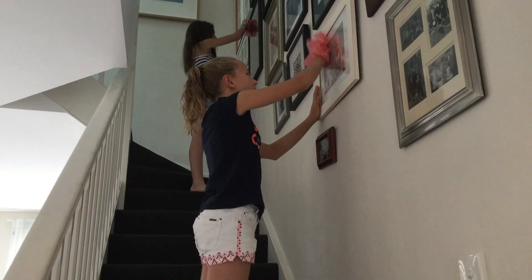Dust is everywhere, even in our own homes. It's all different sizes and although it's not always bad for you, sometimes it can make your eyes watery, make you sneeze a lot or not feel very well. When you do household chores you can stir up these dust particles into the air which you then breathe in.